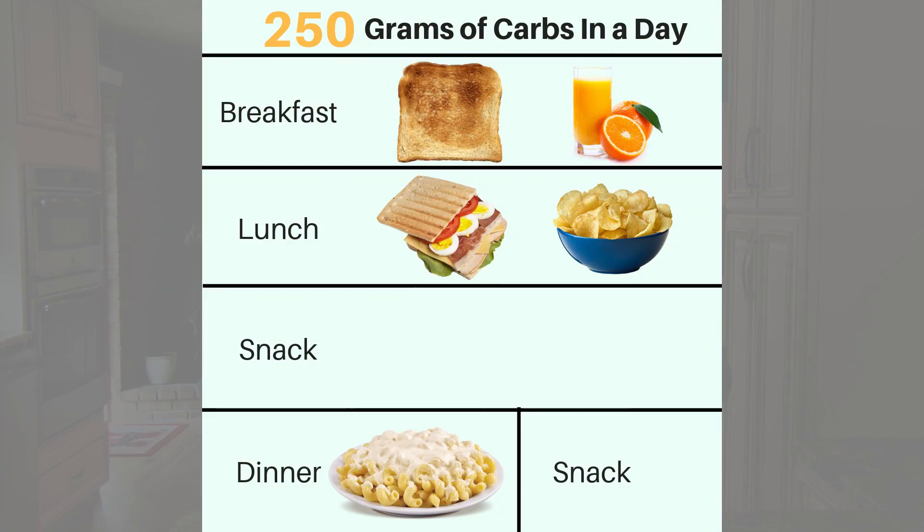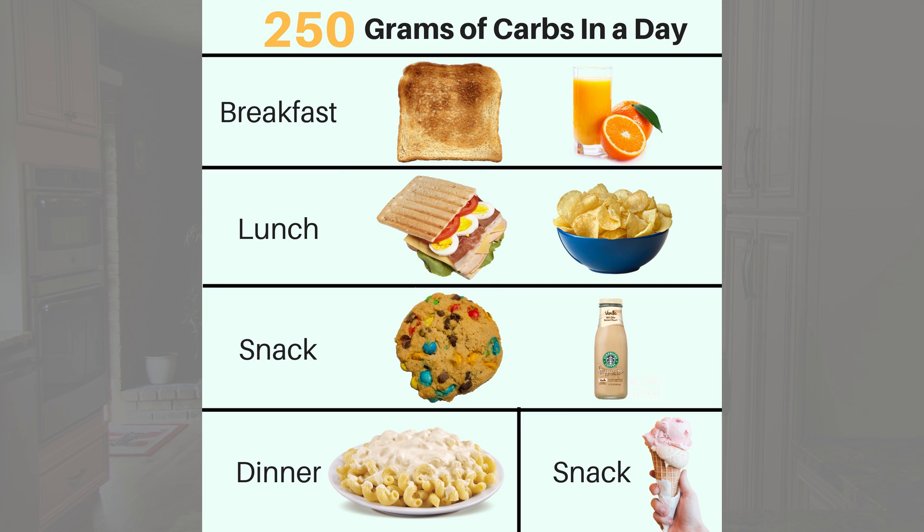Because breakfast, lunch, and dinner are separated by four to six hours, that means you must either use willpower to stave off cravings or have a high-carb snack to bring your blood sugar back up. Using the sample menu mentioned earlier, that means you could have a cookie and sugary coffee drink in the afternoon and ice cream as a bedtime snack, and you would still stay around 250 grams of carbs per day.